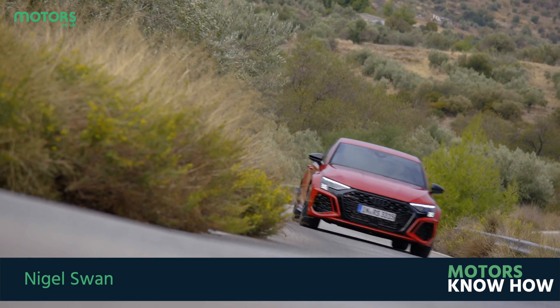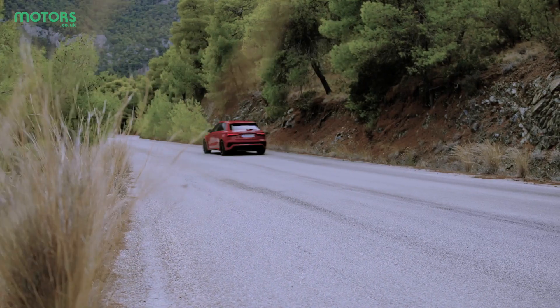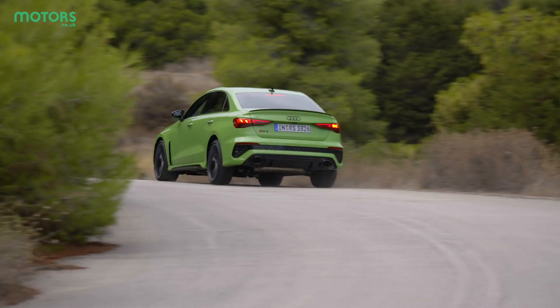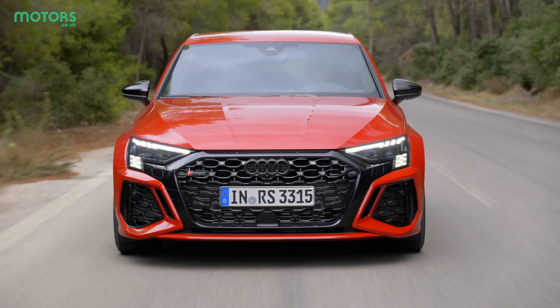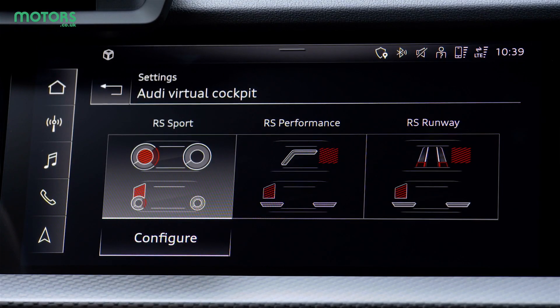Audi's RS3 has been a mainstay of the hot hatch segment for a long time now, consistently punching into supercar-beating territory in terms of performance. The new RS3 arrives with an even more focused approach than before, alongside some clever technology that should make it even better to drive.